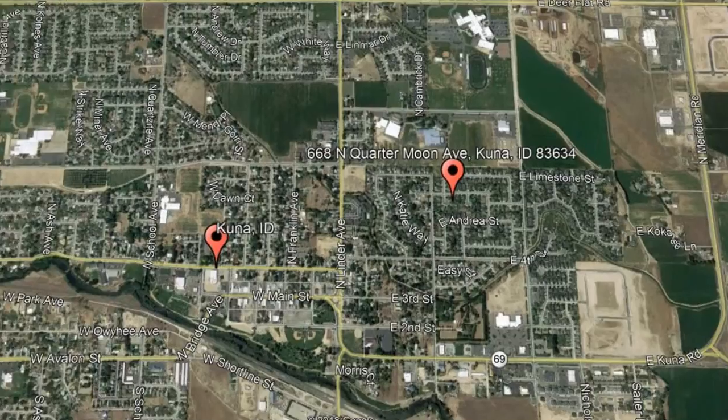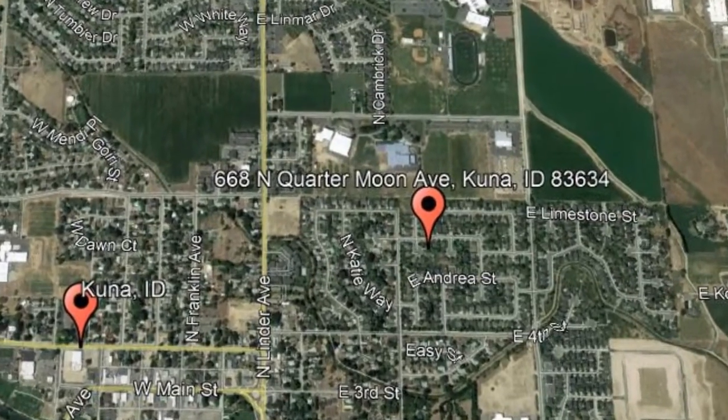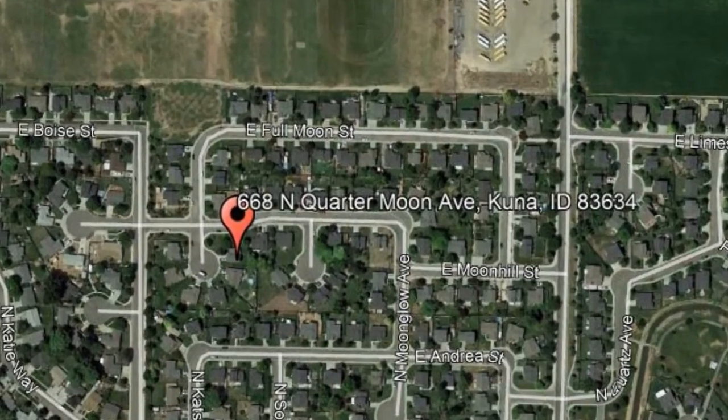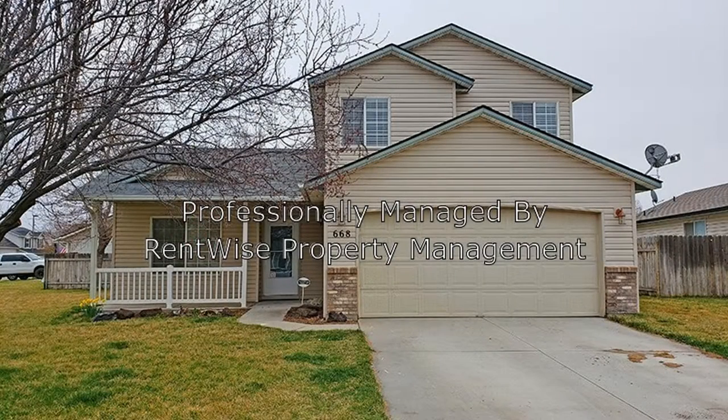Check out this available property and make it yours today. 668 North Quarter Moon Avenue, Kuna, Idaho. Check out this awesome three-bedroom property on a corner lot in Kuna.